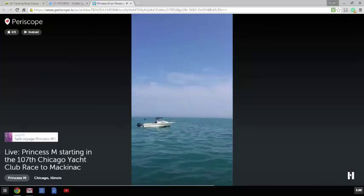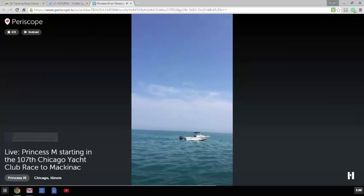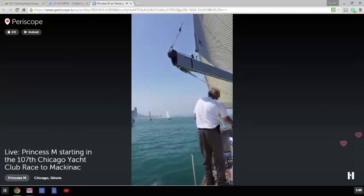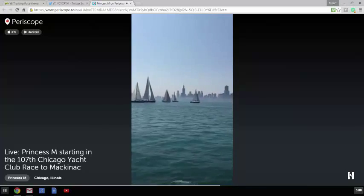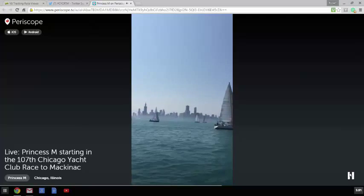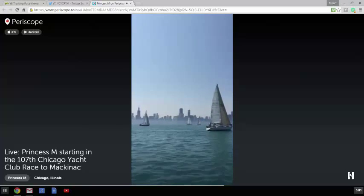Here's the committee boat. Everybody on Periscope, wave to the committee boat. So we were just - there's the one-minute gun.